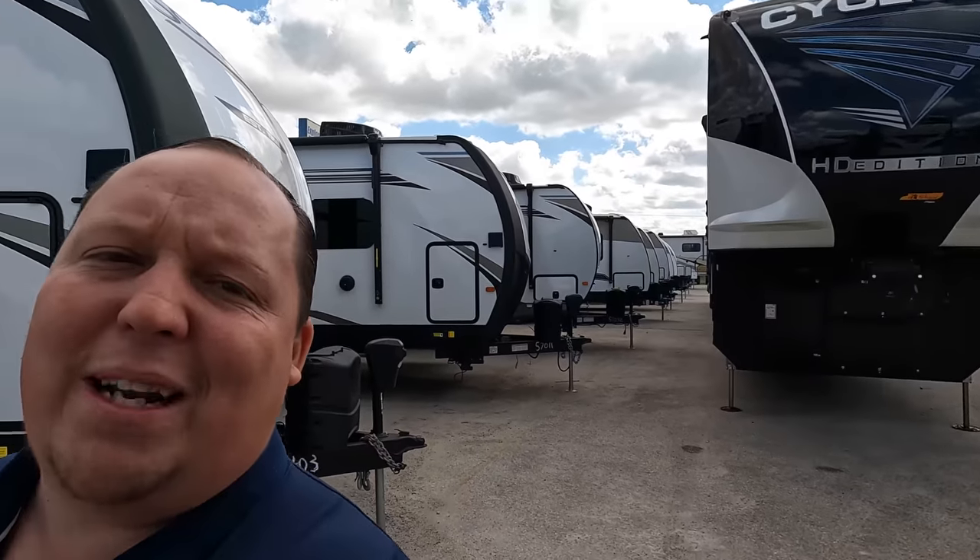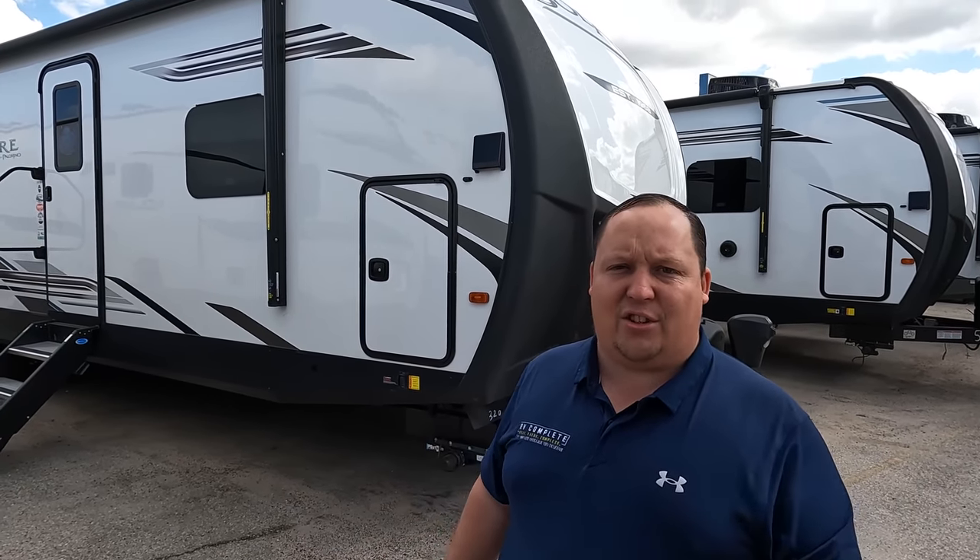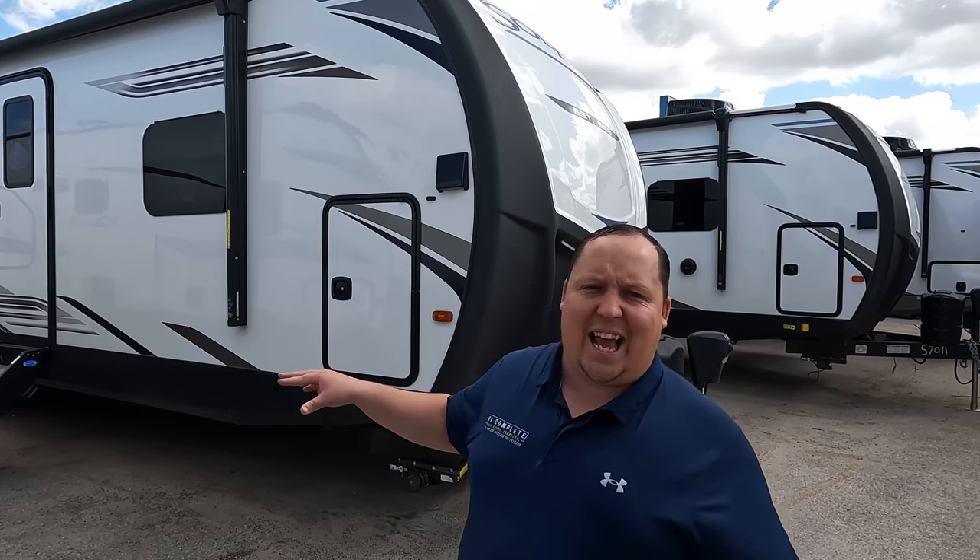We're also headed to Buda to check out some great units there. But first, I am excited to take a look at this — this is probably one of the biggest travel trailers in the market. They did so many things right. If I had a family and I was looking for a travel trailer, this would be a contender hands down.